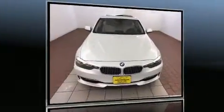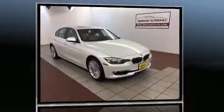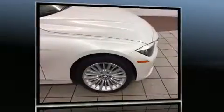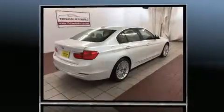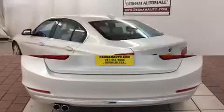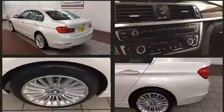Treat yourself to a test drive in the 2015 BMW 328i. This four-door, five-passenger sedan has just recently passed the 10,000 mile mark. It features an automatic transmission, all-wheel drive, and a two-liter four-cylinder engine. The engine breathes better thanks to a turbocharger, improving both performance and economy.